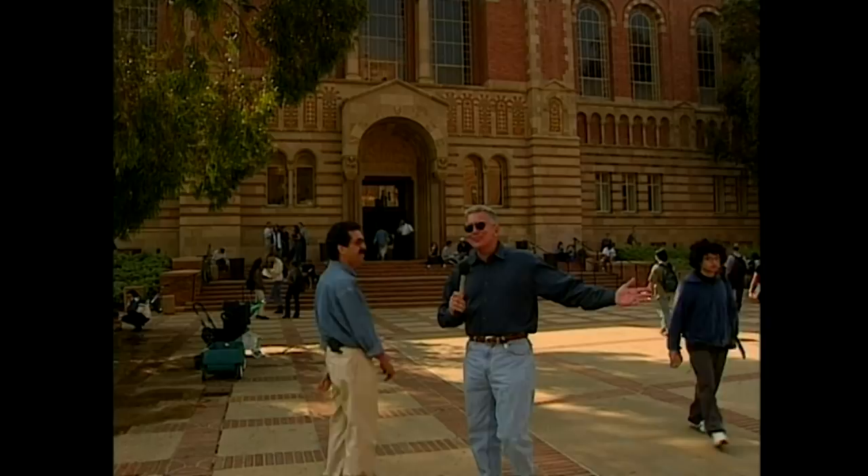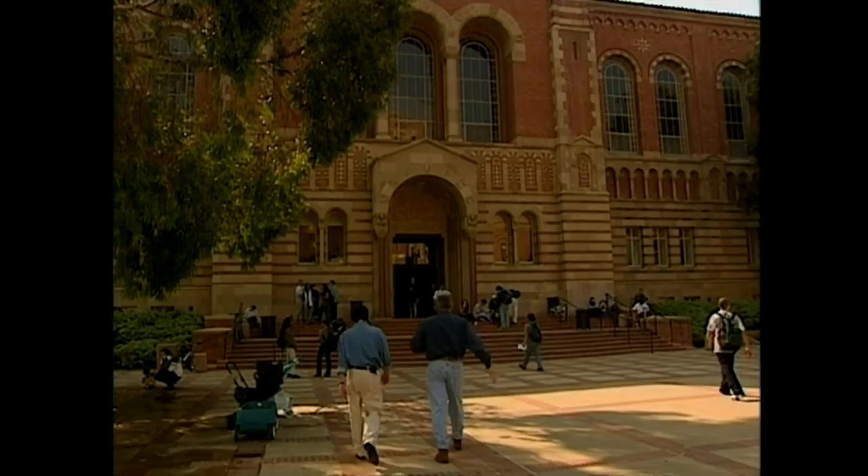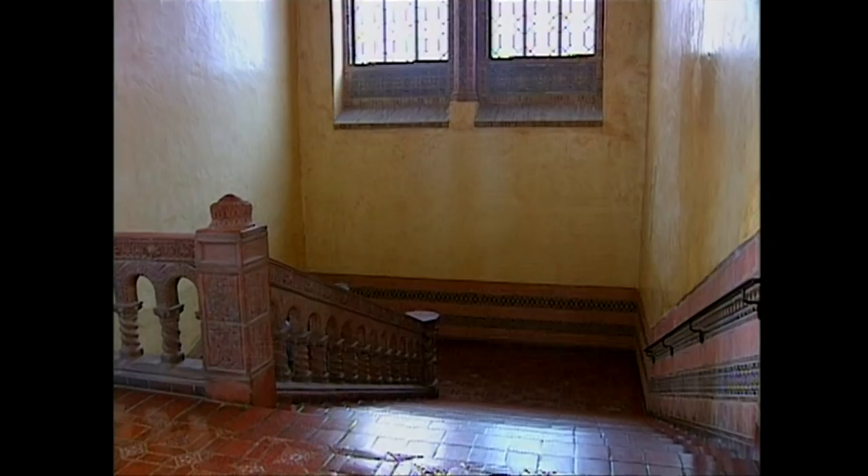Dan is connected with the UCLA Film and Television Archive. This man knows all there is to know about television history. He is an expert and he has invited us here to the campus today. We're going to go inside this beautiful building, Powell Library, which has also been restored. We're going to look at some television programs in the collection of the UCLA Film and Television Archive in the OID Media Lab in Powell Library. Let's go inside.